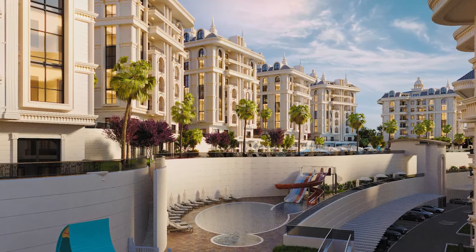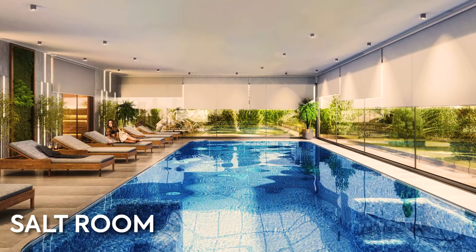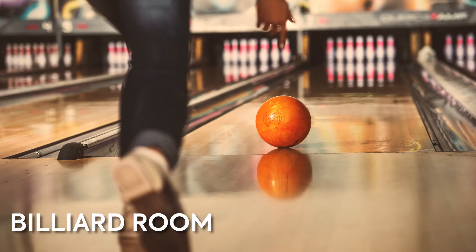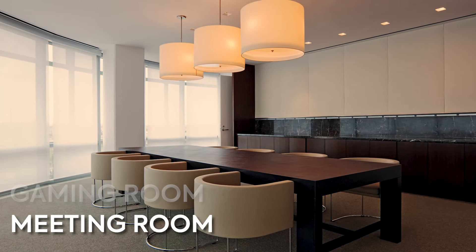Inside the building there will be a spa area with an indoor heated pool, a salt room, massage rooms, a sauna and hammam, a fitness center, a billiard room, bowling, a cinema, table tennis, a game room, and a meeting room.